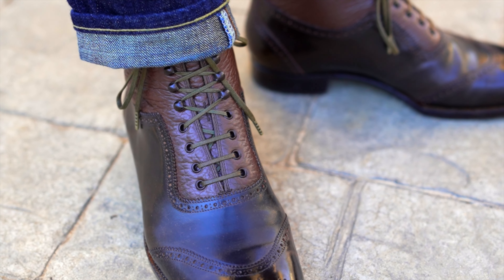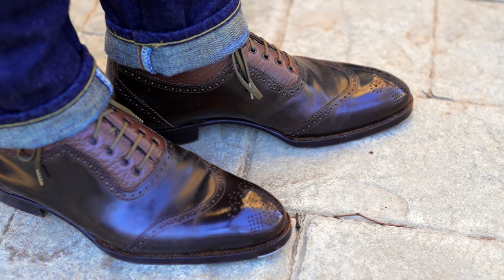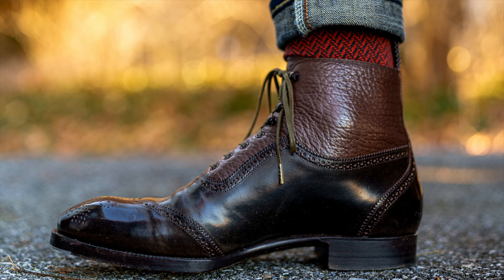I want to talk about fit — specifically the details of the shoe that contribute to the fit across three different categories of shoemakers. I think it's important because a few of these details are typically only associated with the look of a higher end shoe and not often talked about in the framework of how they impact the function or the fit of the shoe.